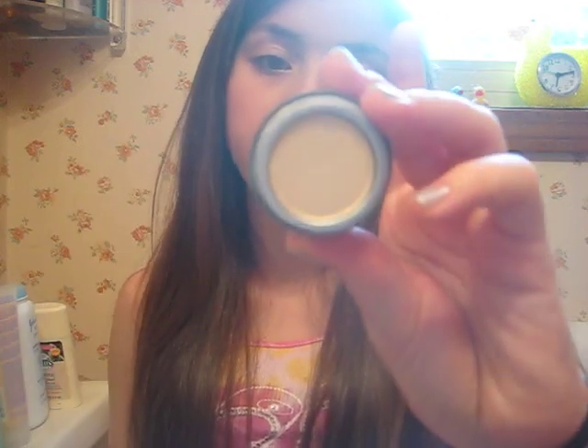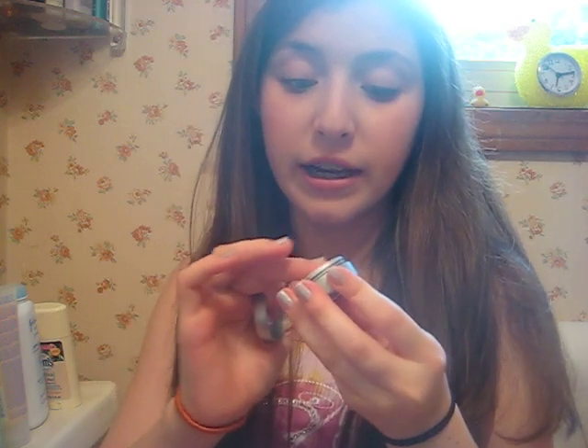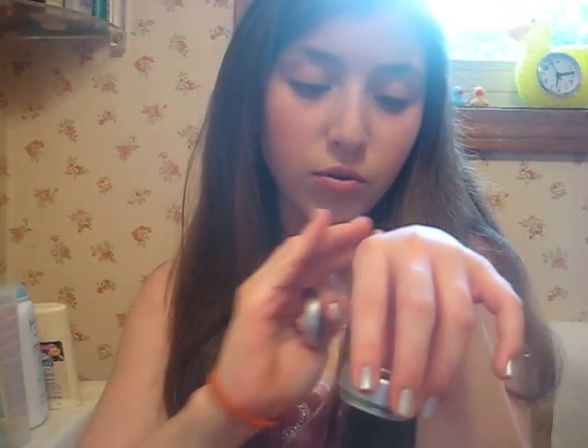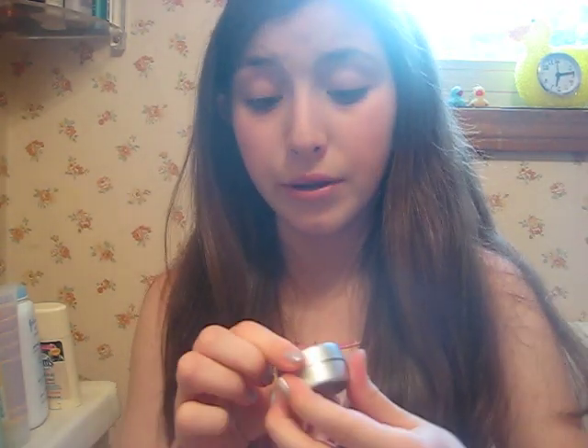Next, I got a Wet n' Wild eyeshadow which was $1.99 — this was $3.95 by the way — Cream, $2.51. And these are so pigmented, just like the Sandcastle palette. Look at that. Very pretty. So that was $1.99.